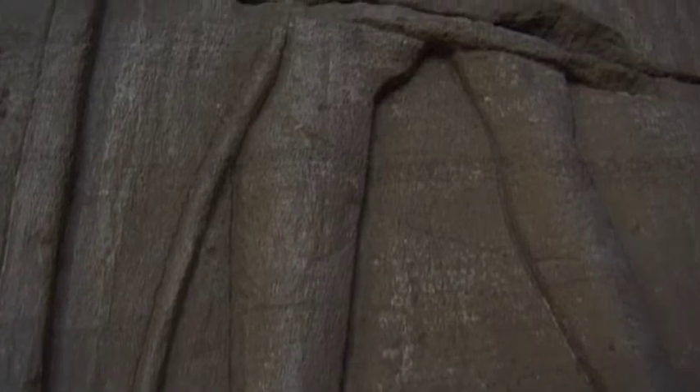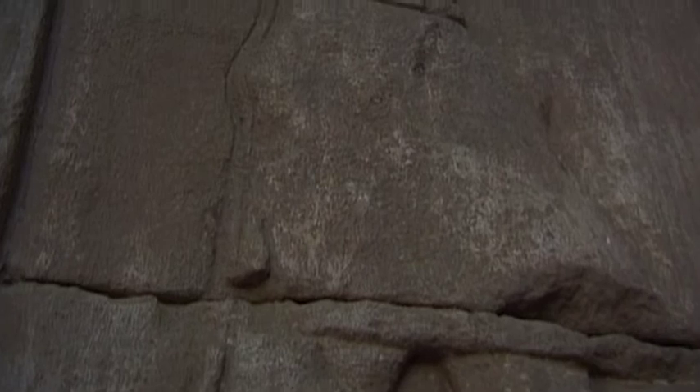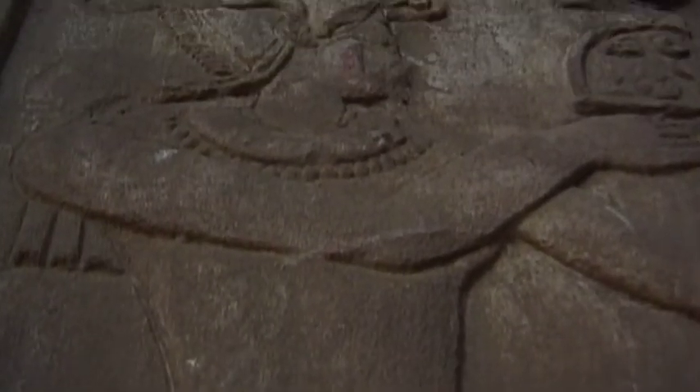Over the years, most of the ancient symbols have been deciphered, and therefore much is known of the various functions of many of its rooms, although some facts still remain in the dark.